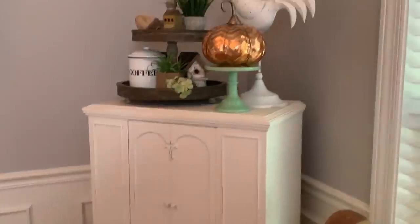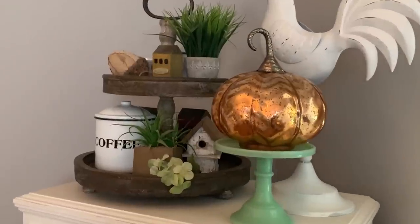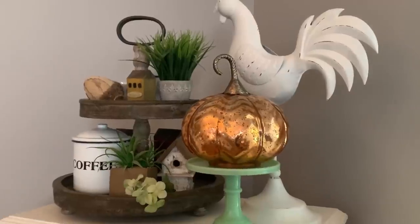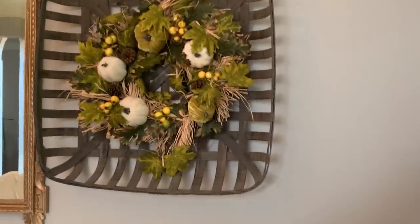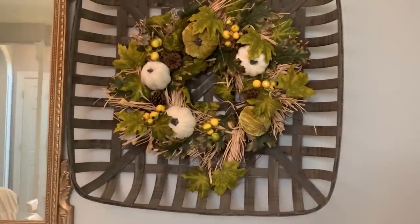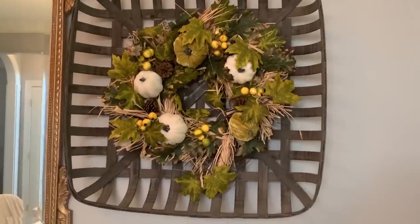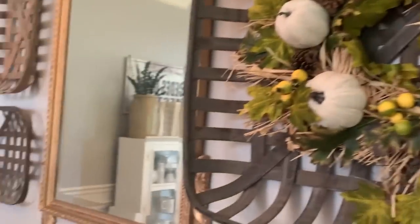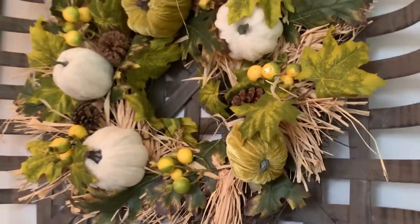Over here is my two-tiered tray. I just stuffed some acorns and things in there. I put a metallic pumpkin on my jade pedestal to make it look nice. I also like to put out tobacco baskets and I like to put things in them. This wreath is amazing — I just love the look of it. It takes on a different style with a tobacco basket. I could have done something on these two others, but I wanted to leave it a little bit simple and just do this one.